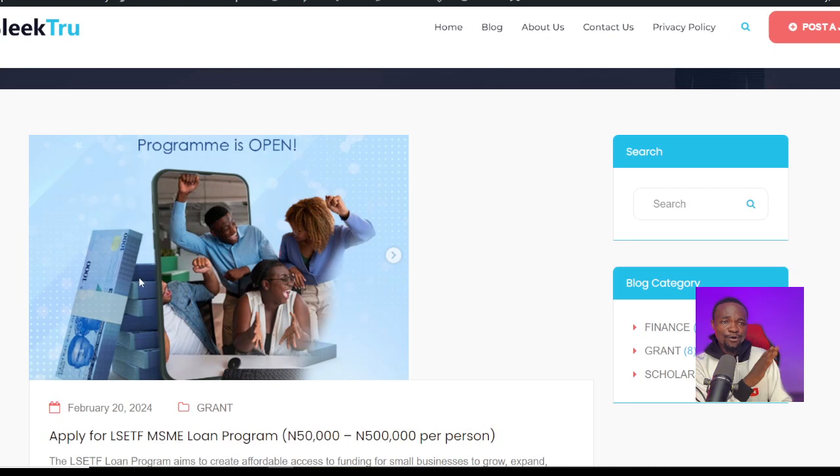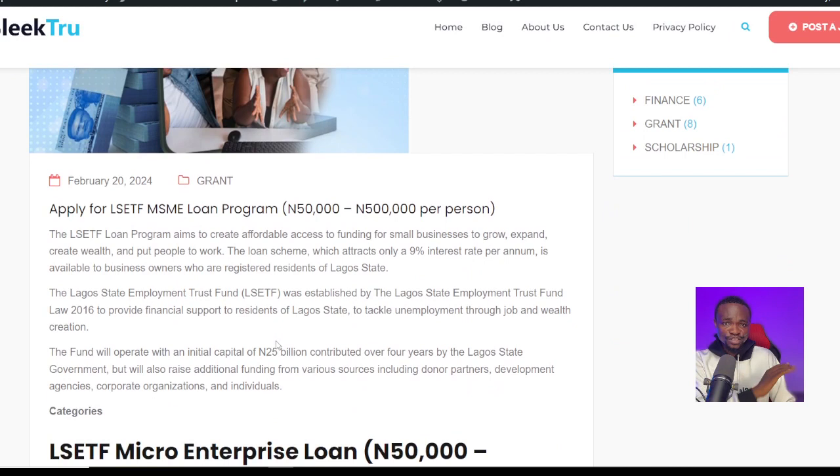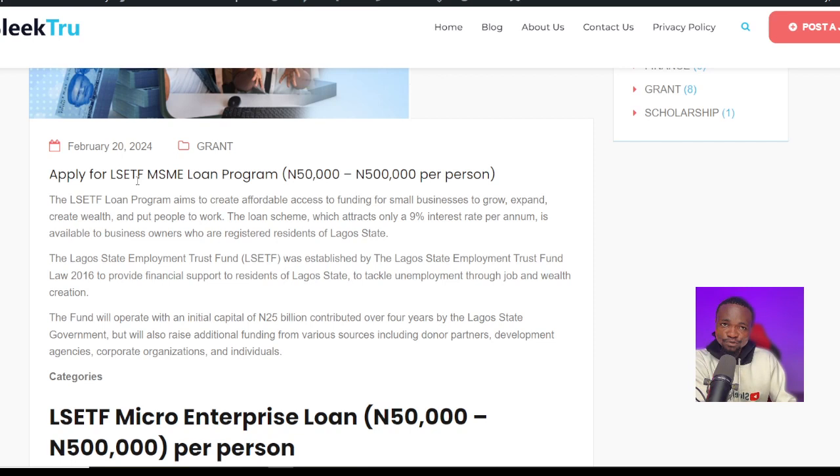Once you click on that link, it is going to show you this website — the selection website where you can actually read about this loan. It says: apply for LSETF MSME loan, which is Lagos State Employment Trust Fund. The Lagos State Employment Trust Fund loan program aims to create affordable access to funding for small businesses to grow, expand, build wealth, and put people to work.